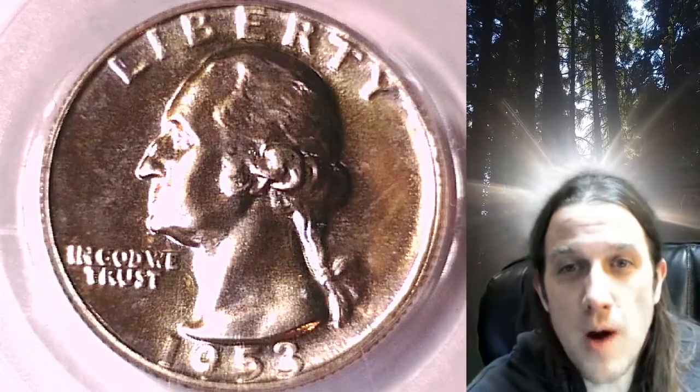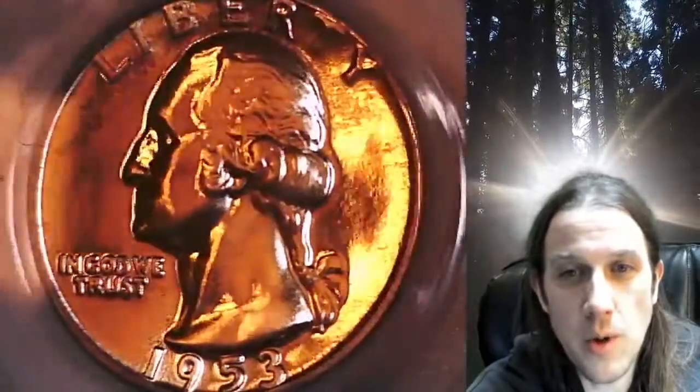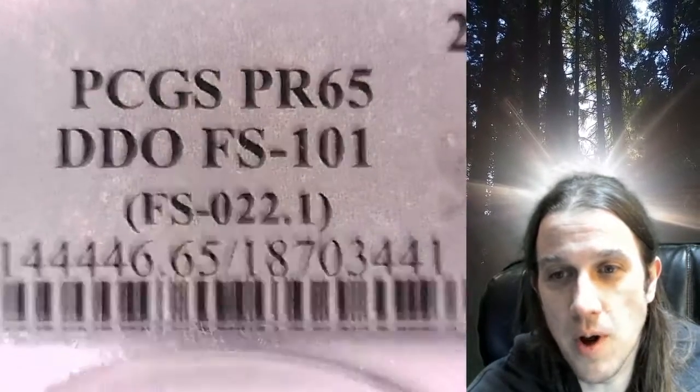Welcome to Time Traveler's Coin Exchange. Here we have a 1953 proof Washington quarter from the Philadelphia Mint. It has been graded by PCGS as proof 65. This is the double die obverse FS-101, also known as FS-022.1.